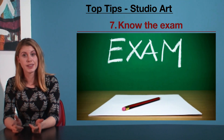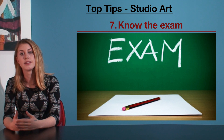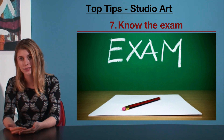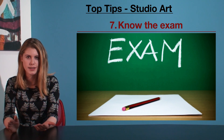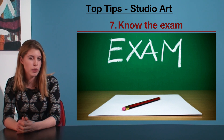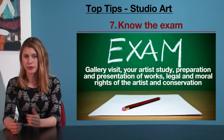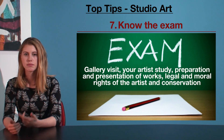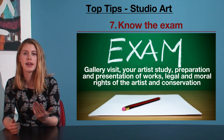My seventh tip is know the exam. This point is key for any subject obviously, but especially for studio arts. Straight up, this subject does not have a huge amount of content. This means that the exam writers don't have a great deal of choice about what they ask you about. Each year they're going to ask you about your gallery visit, your artist study, preparation and presentation of works, legal and moral rights of the artist, and conservation.